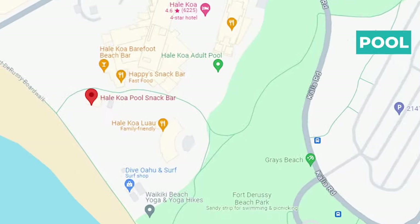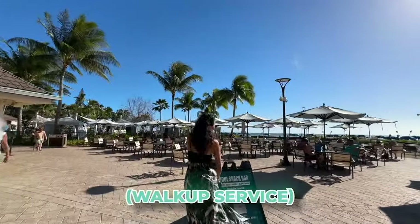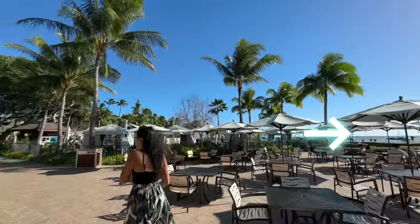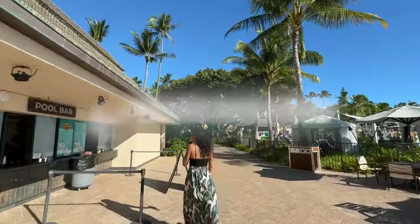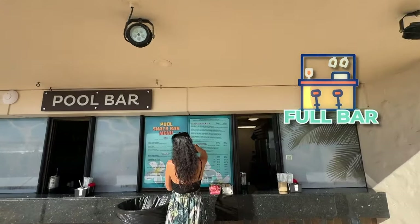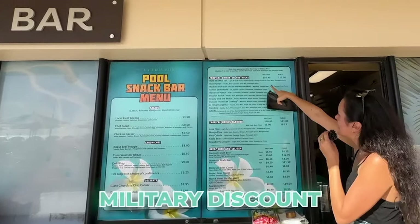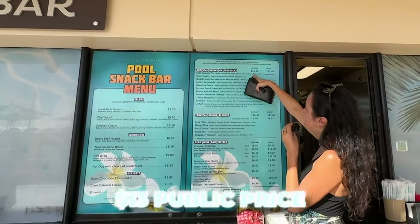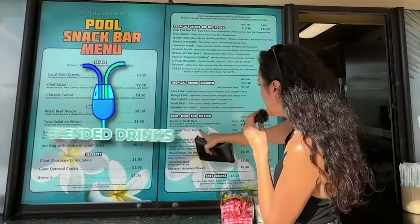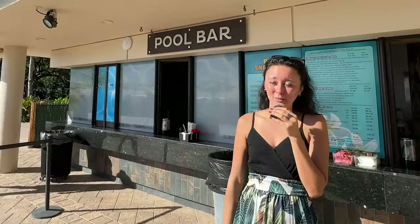Next we're at the Hale Koa hotel. They have a couple of different spots — first is their pool snack bar with walk-up service and lots of open seating, with the beach right there. The menu includes salads, sandwiches, desserts, and a full bar. Options include a chicken caesar, tuna salad, deli wrap, giant chocolate chip cookie, and tropical drinks. They do have a military discount: public price is $13, military price is $10.40 for cocktails like the Hale Koa Mai Tai and Passion Punch.